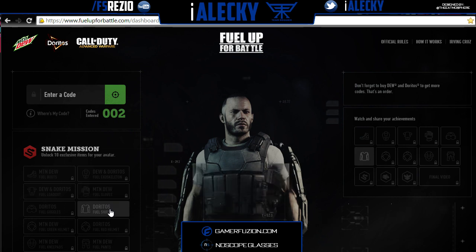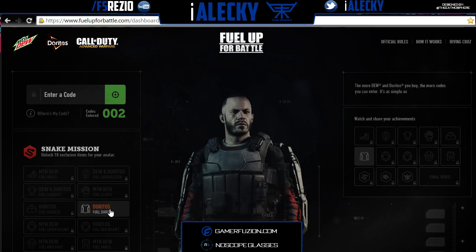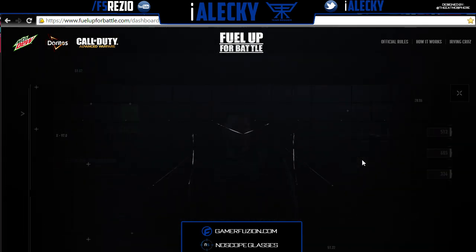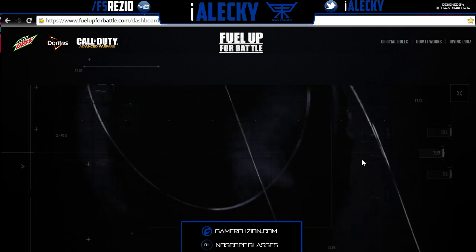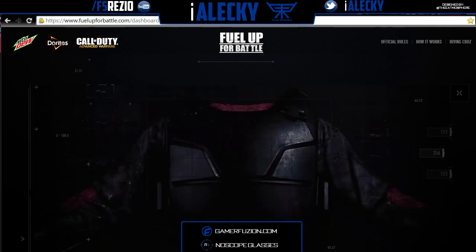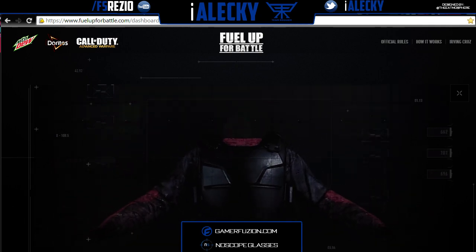With my first code, I was able to unlock the Fuel shirt, and this is what it looks like. His shirt on the sleeves has this red line. When you unlock this, it'll give you a little video — message received and it's decoding. It tells you right there: Doritos Fuel shirt. It says 'Give your soldier a unique look with this base layer.' That's what it is.